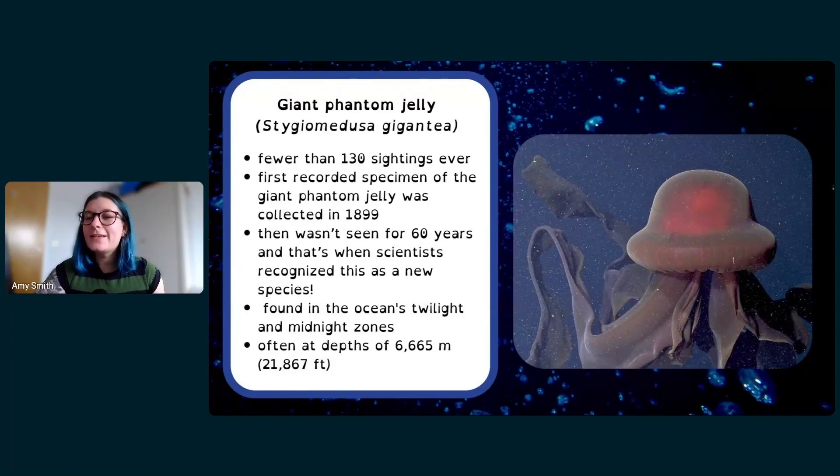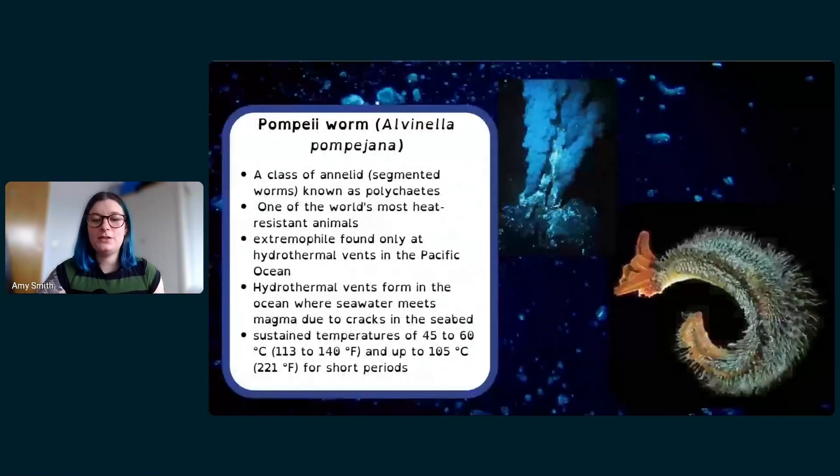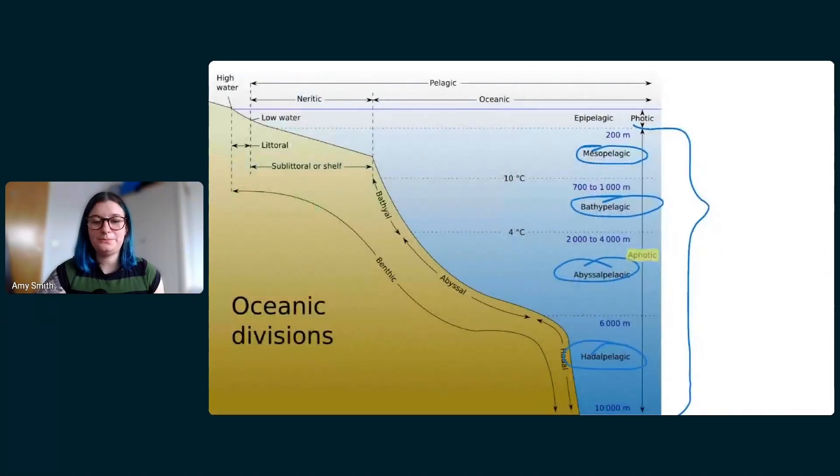Someone asked about the other term for the midnight zone. Looking back at the diagram, it's the bathypelagic zone — from 700 meters down to 1000 meters down. That's the midnight zone, also called the bathypelagic.